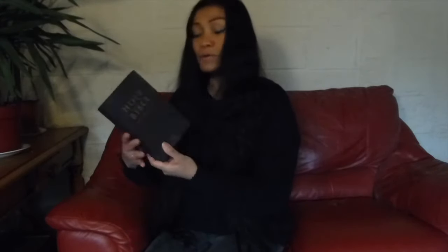Hi everyone, I'm Naomi. Welcome to my Christian Bible verses channel. Today I'm going to make a review of my new Holy Bible King James Version, which I bought on Amazon France for 20 euros.